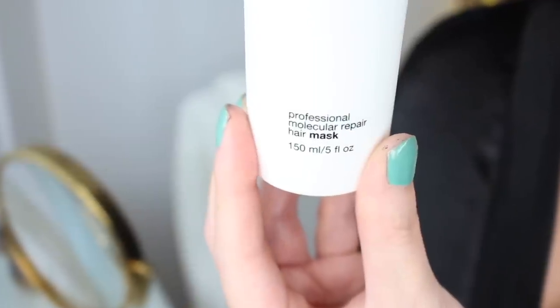Seriously, can you blame me? K18 claims to be the only patented bioactive peptide treatment clinically proven to repair hair and reverse damage from chemical services, thermal styling, and mechanical styling. But there's more — it works in just four minutes and you don't need to rinse it off. Wow. I don't know how I feel about such huge claims, but I just want to jump right into it and see what it can do for my hair.